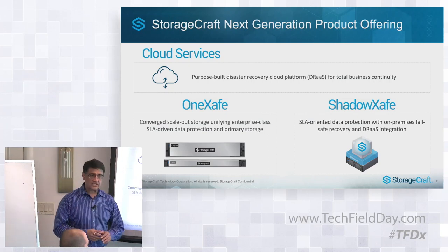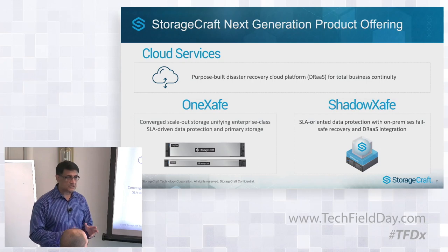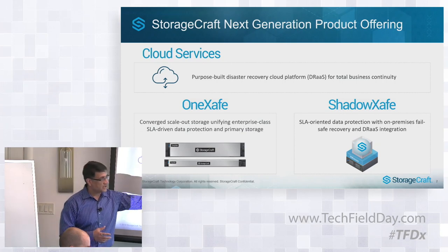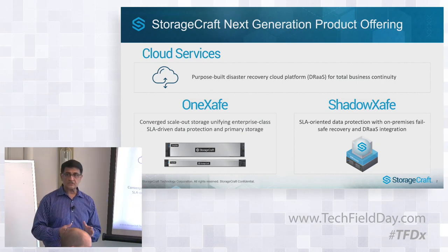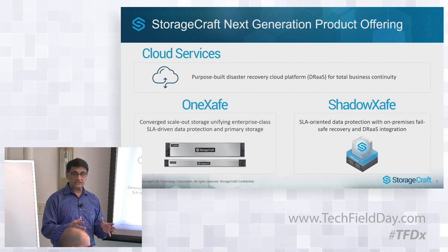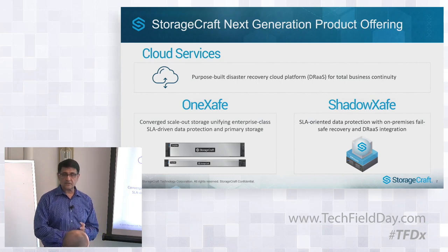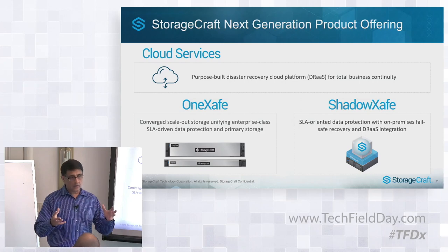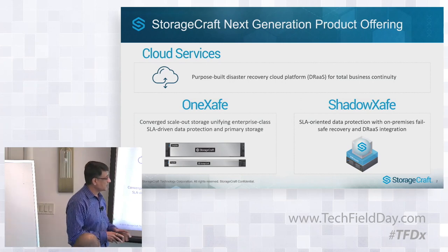The other aspect of ShadowSafe is that we have introduced agentless protection. StorageCraft has historically been strong at agent-based protection. Now with ShadowSafe we also have agentless protection, so customers can leverage ShadowSafe to protect all of their servers and infrastructure within their data center — be it performance-intensive VMs with agent-based protection, physical servers, or VMs that are in the middle of the road in terms of performance and SLA requirements.